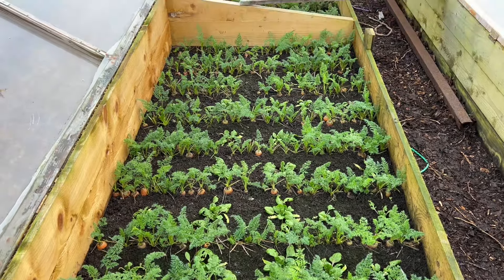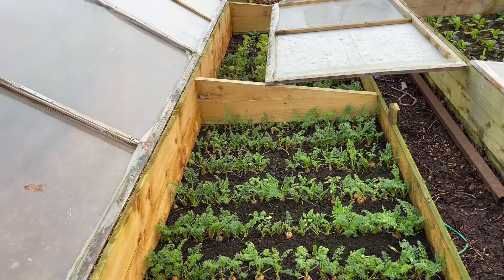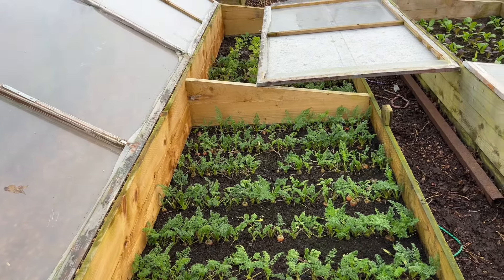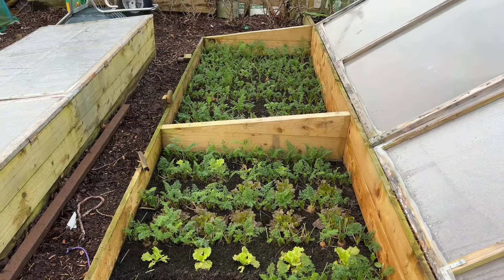I've taken 300 or more slugs out of here and probably still have quite a few more to go — in fact this morning I took three or four slugs out. So that's the carrot bed, and I'm progressively harvesting it. The whole bed is interplanted — that end is interplanted with spinach and this end with lettuce. As I harvest the carrots, the lettuce gets loads of space to grow on, and I'm popping in some radish too. Pretty soon this whole bed will be lettuce and spinach.